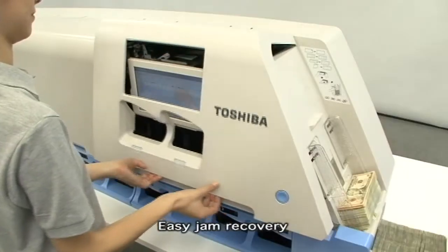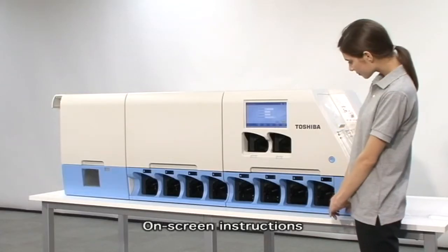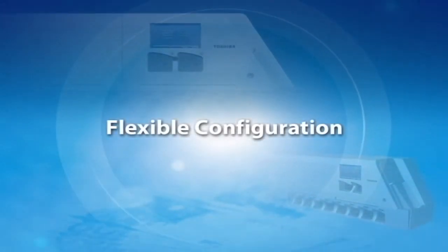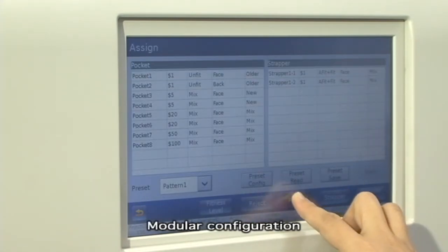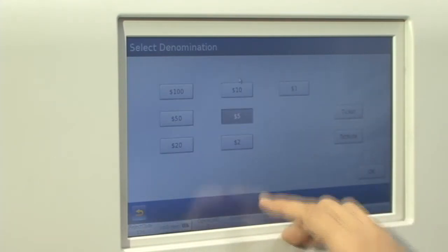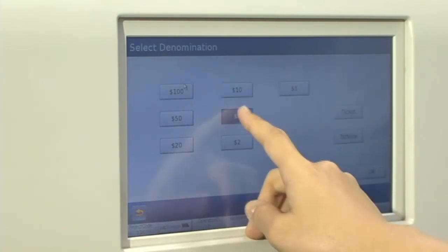Easy jam recovery with on-screen instructions. Flexible configuration. Modular configuration combined with expandability and flexibility will increase the efficiency of your operation. From a minimum configuration of the four pocket module, our machine's configuration can meet various operation and process requirements.